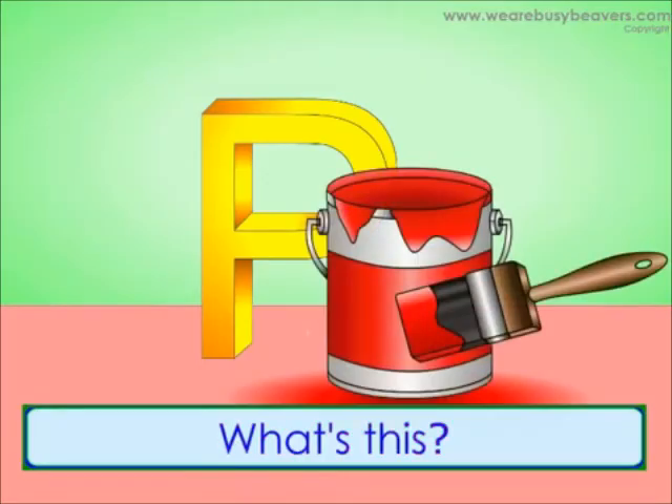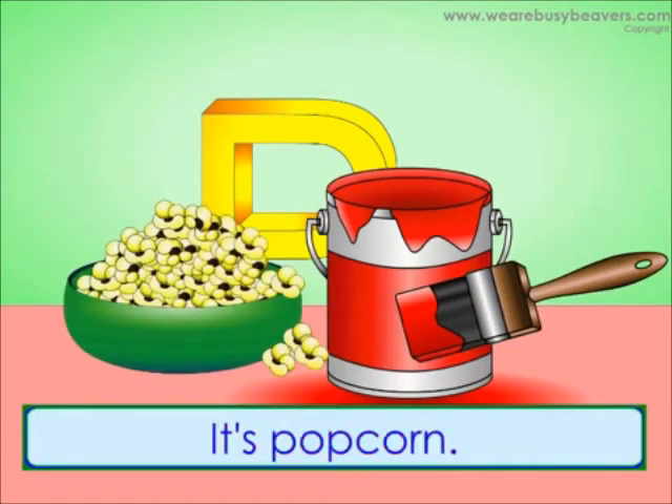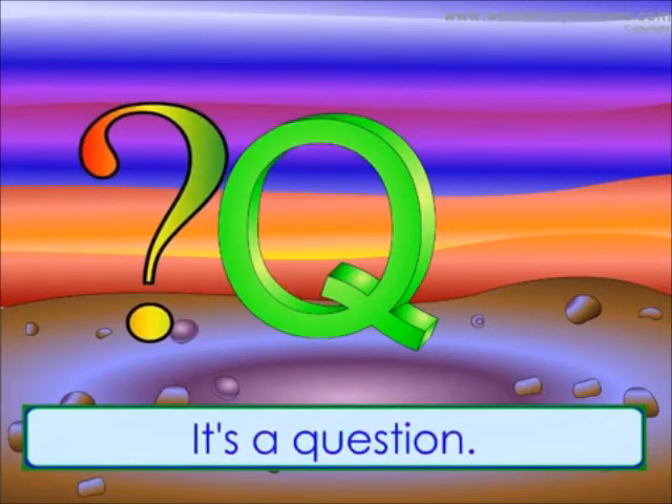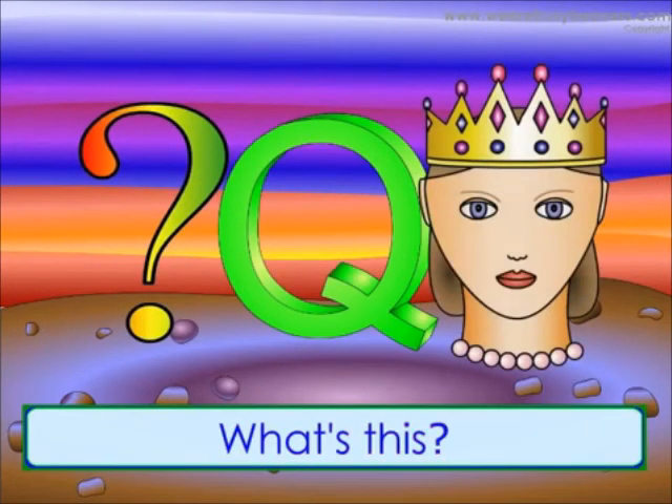What's this? It's paint. What's this? It's popcorn. What's this? It's a question. What's this? It's a queen.